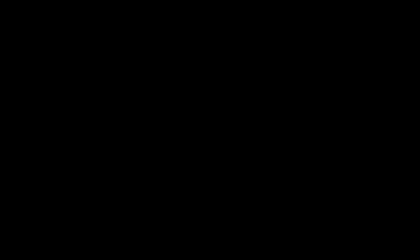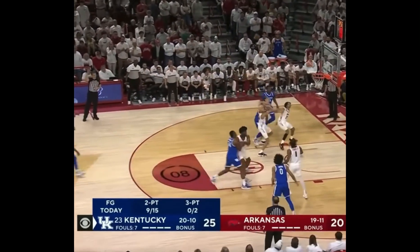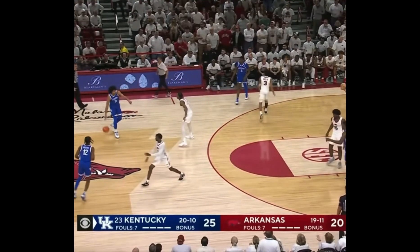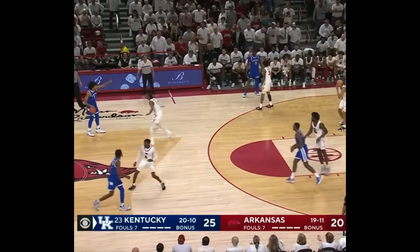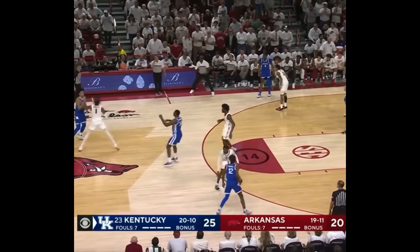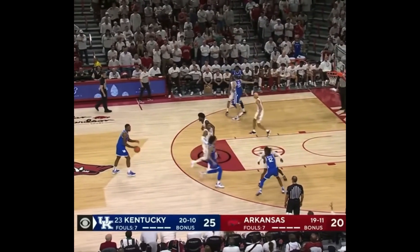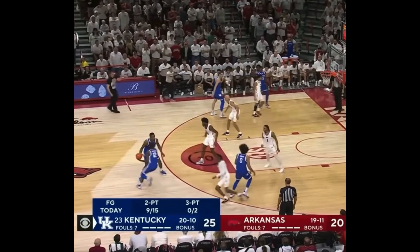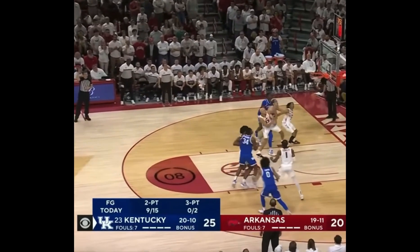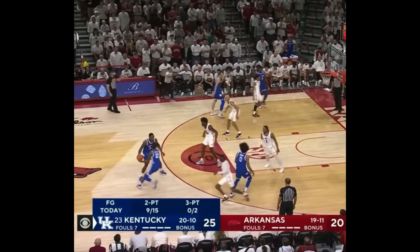And last, here is a newer principle called zoom action, which is essentially a three-man game designed to initiate a multitude of offensive possibilities. Jacob Toppin settles the team down after a very hectic flurry for the ball on an offensive rebound, and then he relays a play out to the players that Coach Cal called. Toppin gives the ball to Oscar, while Jacob darts to roughly the elbow to set a pin-down screen to shake Antonio Reeves loose. Reeves comes to the ball, and as Sheboy hands it off, Sheboy sets a screen to again shake Antonio free, and from there he knocks down a wide-open three. This is a very common set nowadays — Purdue and Michigan run this all the time.